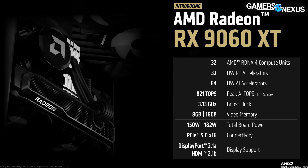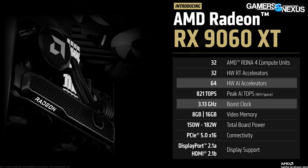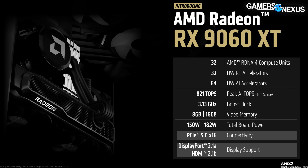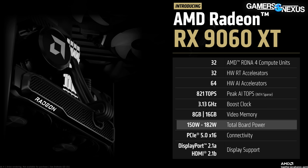Straight into the specs — the 9060 XT will come in two variants: 8GB and 16GB. Features shared between the two include 32 compute units, 32 hardware RT accelerators, 64 AI accelerators, and a 3.13 GHz boost clock. Both models will run PCIe Gen 5.0 x16, DisplayPort 2.1a, and HDMI 2.1b. AMD also lists a range of 150 to 182 watts for board power, which explains the single PCIe 8-pin connector pictured in the rendering of the GPU.